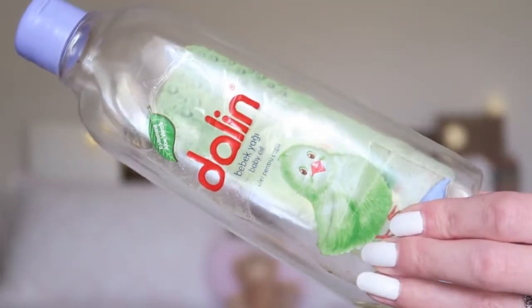Moving on to a baby oil — this is from Dalin and it's a baby oil with aloe vera in it. It also had a little bit of a green color. I really like this baby oil. If you saw my favorites video, I have another one now from Dalin in a spray bottle which I also really like. I love using baby oil after showering; it makes my skin really soft and I love the smell. I prefer baby oil over body butter. I would really recommend it — Dalin is a Turkish brand so you can find it everywhere in Turkey.